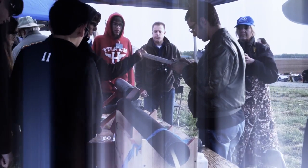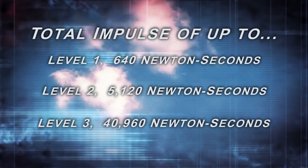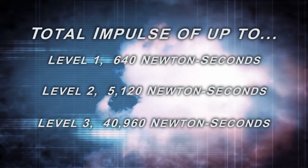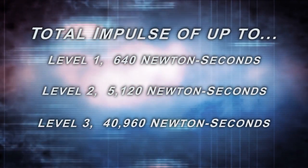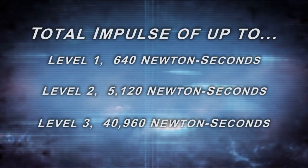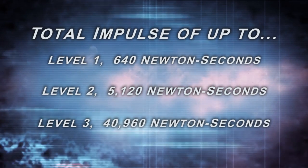Now that you know about NAR and Tripoli, let's talk about becoming eligible to fly a high power rocket. To become eligible, you must become high power rocketry certified through either NAR or Tripoli. There are three levels of certification: Level 1, with the ability to fly rockets with an installed total impulse of up to 640 newton seconds; Level 2, with the ability to fly rockets with an installed total impulse of up to 5,120 newton seconds; and Level 3, with the ability to fly rockets with an installed total impulse of up to 40,960 newton seconds. You must be certified at the level appropriate for your intended motor before you are allowed to purchase the motor. For example, if you want to fly a rocket that uses a motor with 5,000 newton-seconds total impulse, you must be level 2 certified to purchase that motor.